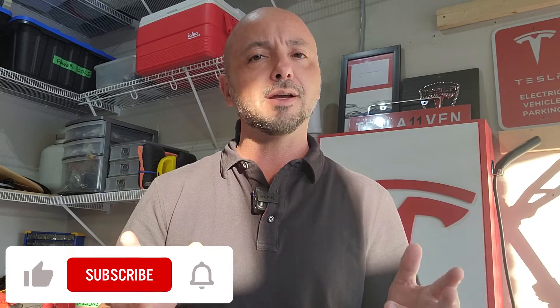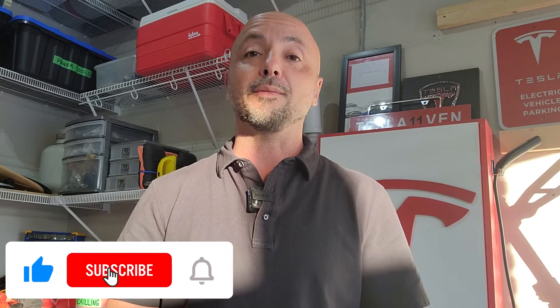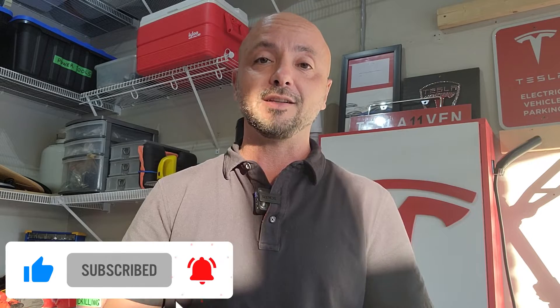Hey guys, in today's video I'm going to talk about why you have zero to worry about in regards to replacing your Tesla battery. Yes, sometimes things do happen, but I'm going to explain why exactly there's nothing to worry about. You're going to want to stick around to the end, as I'm also going to provide some tips to keep your battery healthy and safe to last as long as possible.